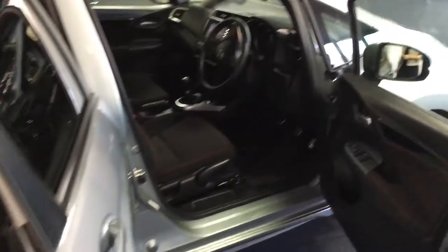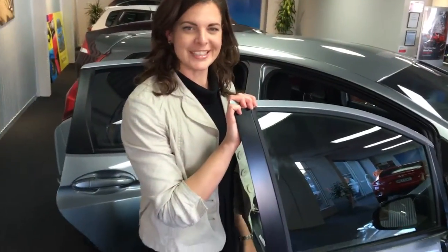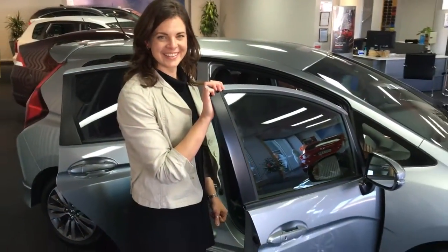And the price? $22,995, folks. So good for a bargain — that is a bargain. Come down and have a test drive.